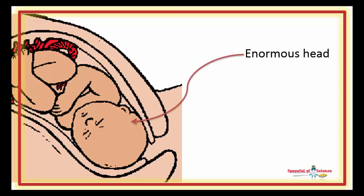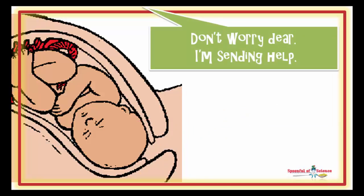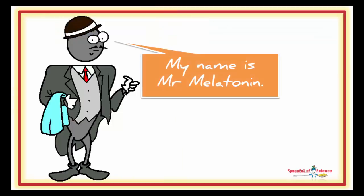Pushing that enormous head through that tiny hole is a daunting task. Fear and overwhelm leave many women opting for the soft option. But giving birth naturally is what Mother Nature planned. So she has got you covered — she sends you your very own valet.